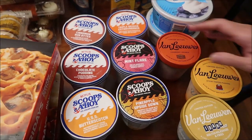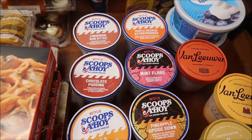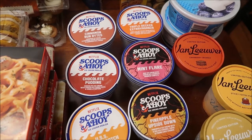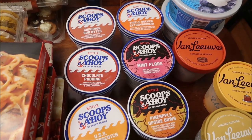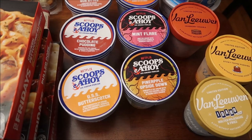We were also able to get the new Netflix Scoops Ahoy ice cream. We bought the cinnamon bun bites, triple decker extravaganza, chocolate pudding mint flare, USS butterscotch, and pineapple upside down flavors.